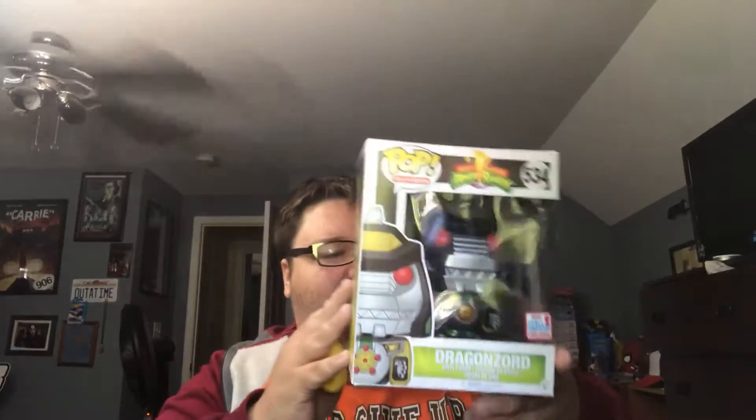I got it. I probably will end up buying the other one I'm talking about. This box is a little dinged up but that's okay. That is the NYCC 2017 Dragonzord.